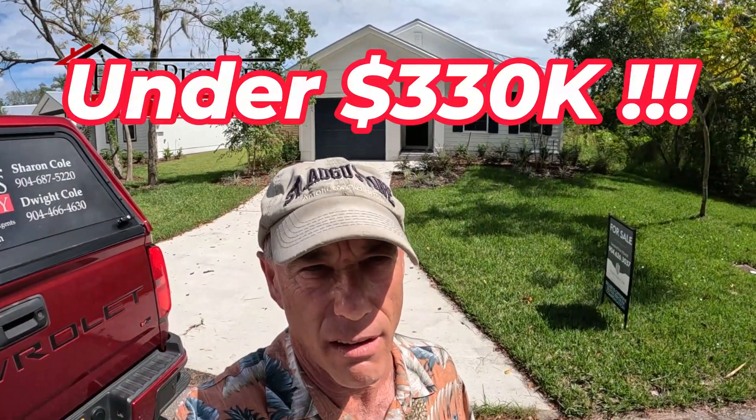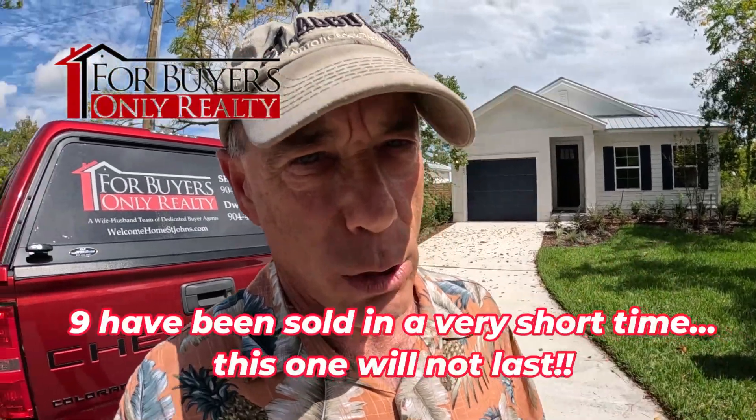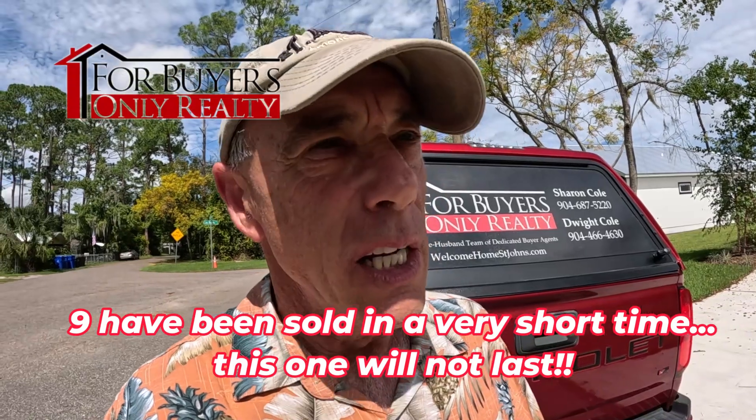Hey gang, welcome back to the For Buyers Only Realty YouTube channel and Dwight's New Home Tours. I found something a little different today. I was out trolling around like I normally do, just meeting and greeting people, checking out new communities for you guys, and I found some really cool homes almost dead in the middle of St. Augustine, off State Road 207 and 312. I called the listing agent and we got permission to go in. Super cool house, super cool location, and a phenomenally great price for the city of St. Augustine.